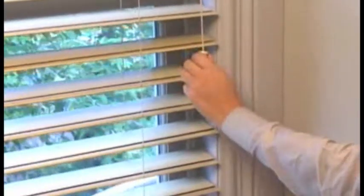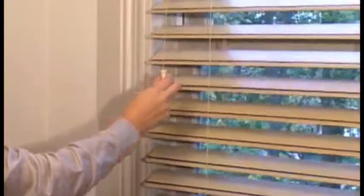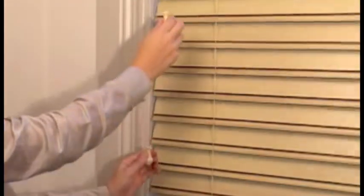To operate the blind, the slats should be in the open position. To lower, simply pull the lift cord down and toward the center. To raise, pull the cord to the outside to lock the blind in position. Pull the two tilt cords or rotate the wand to adjust the slats to the desired angle, letting just the right amount of light into your room.